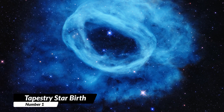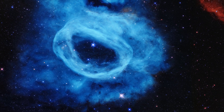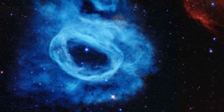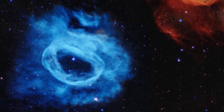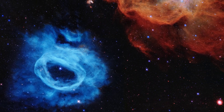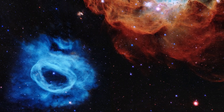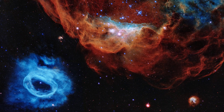1. Tapestry of Blazing Star Birth. Check out this cosmic version of an undersea world teeming with stars. This is a picture taken by the James Webb Telescope. It shows two big clouds of gas and dust called NGC 2014 and NGC 2020. These clouds are located in a galaxy called the Large Magellanic Cloud, which is near our own galaxy, the Milky Way.